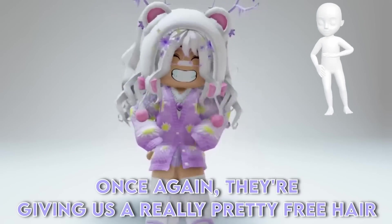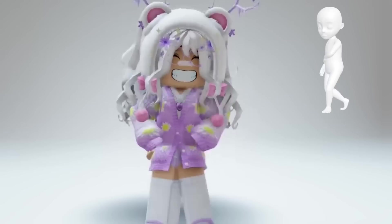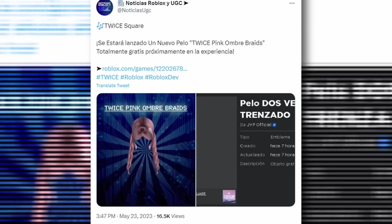Once again, they're giving us a really pretty free hair. Here is a tweet I found saying that we're getting free hair from Twice Square again. A new hair — Twice Pink Over Braids — totally free, will be released soon in the experience.